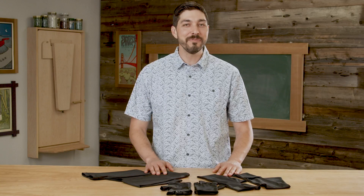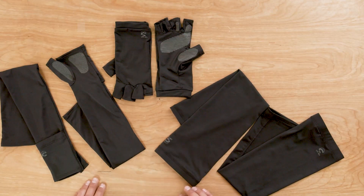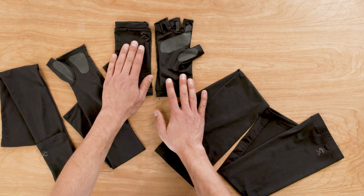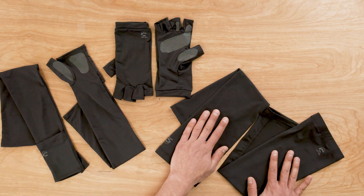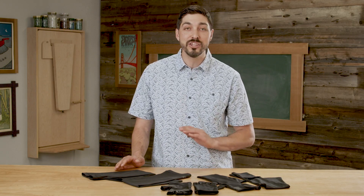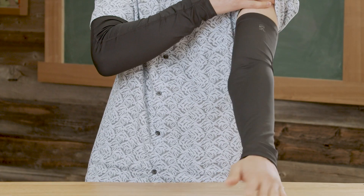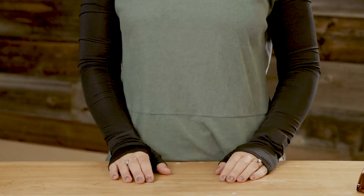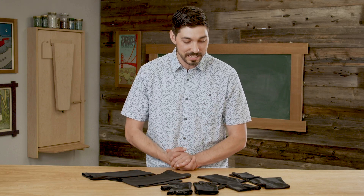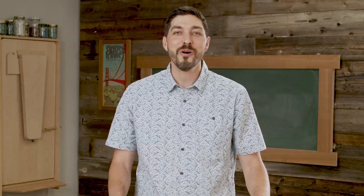Hats aren't the only thing getting an update for Spring-Summer 22 — we're also investing in new colors for our accessories. We have our UV Shield Sleeves with hand cover, UV Shield Gloves, and UV Shield Sleeves, all in BlueSign material, lightweight, breathable, and UPF 50+. The new color for Spring-Summer 22 is black, which has always been a very popular color in sleeves and accessories. We're thrilled to offer it this season.